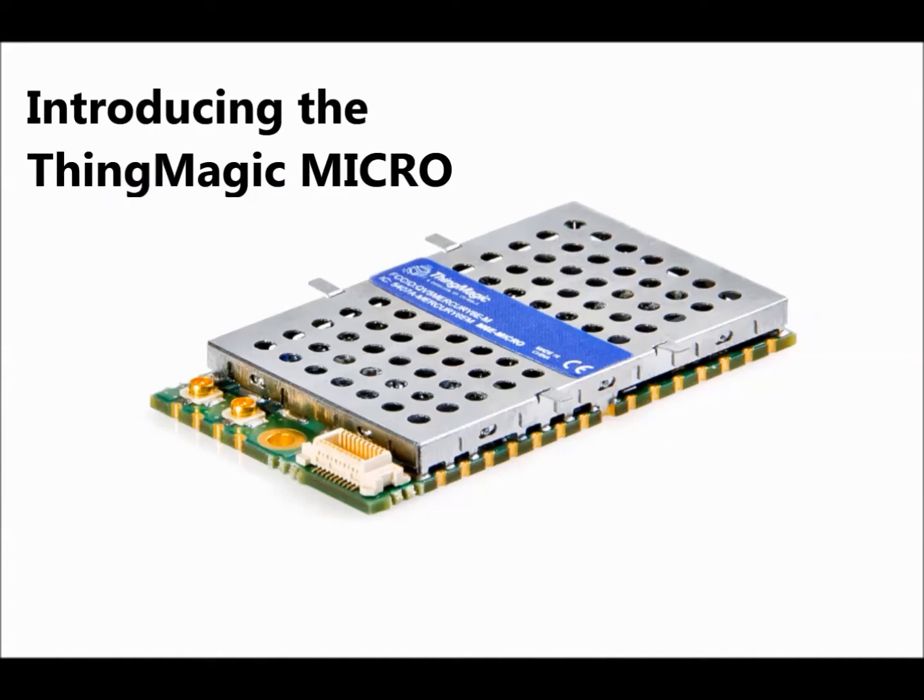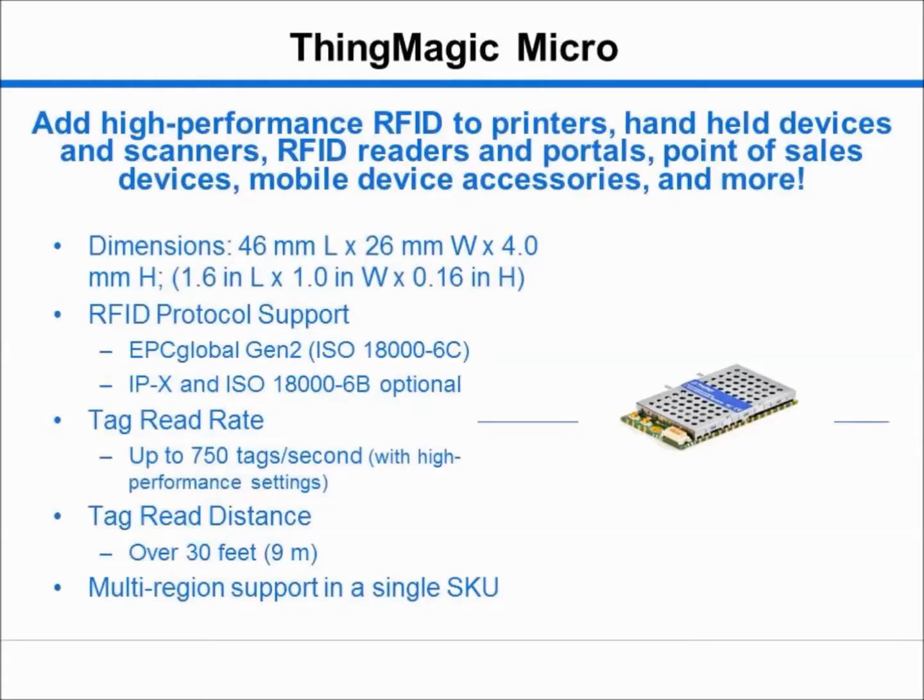The Micro is the latest addition to ThingMagic's module product line. The Micro leads the market for high-performance multi-protocol UHF RFID modules. It delivers the form factor, efficiency, and flexibility needed to embed UHF RFID into your best-in-class portable and handheld applications.